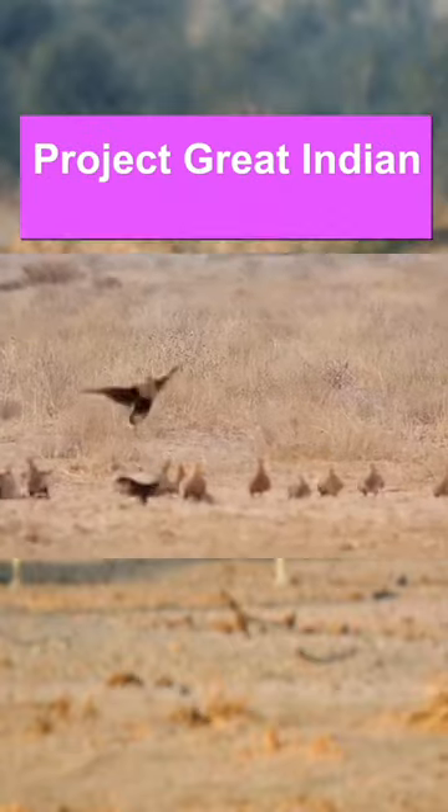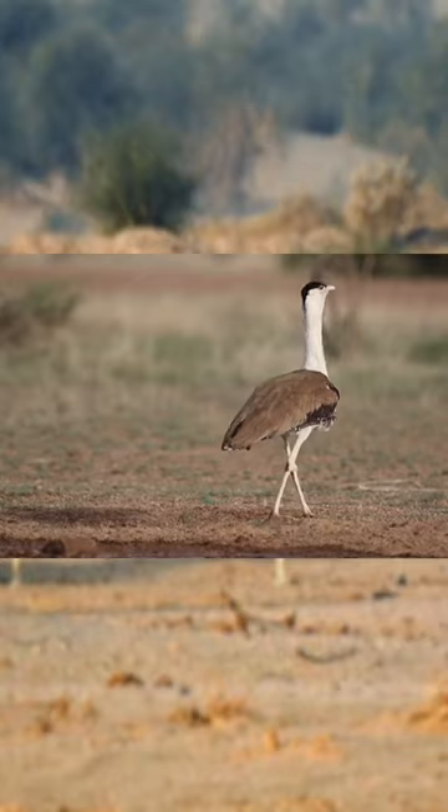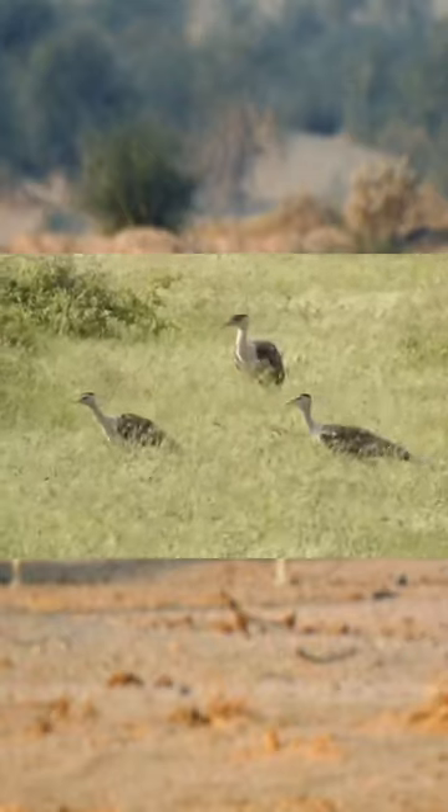As a conservation measure, Project Great Indian Bustard has been launched by the Rajasthan government to construct breeding enclosures for the Great Indian Bustards.